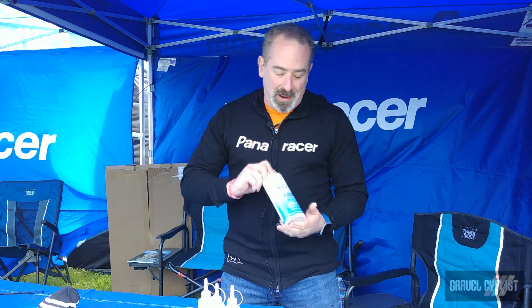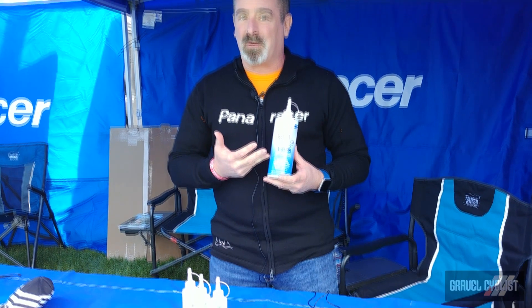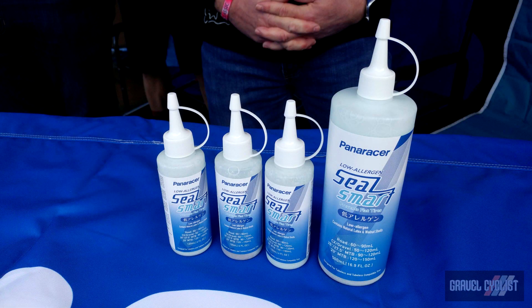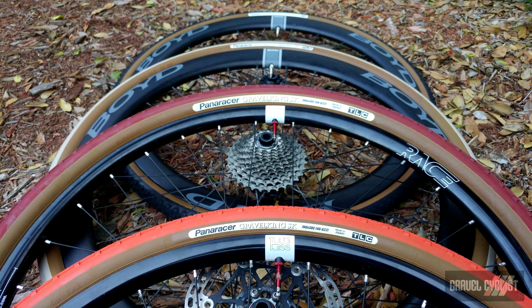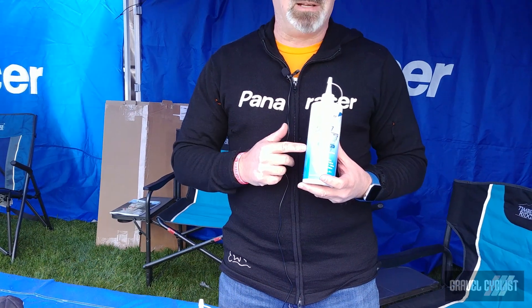But today, I want to talk to you about our new SealSmart sealant. This is something that we've been working on for over four years now, that we've been testing with for 18 months with our gravel team, everything from Dirty Kanza to the Gravel Worlds to everything in the Midwest and all around the world. This is one of the fastest sealing, most natural products that you can possibly use, and it's going to be available to you at the beginning of May directly from us at PaneracerUSA.com.